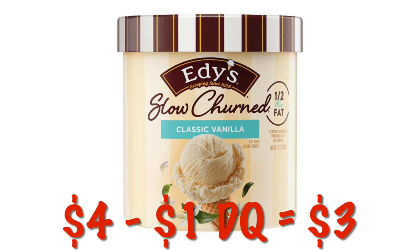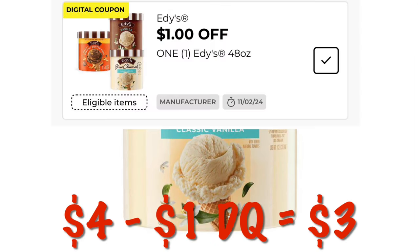The ice cream is on sale this week for $4. We have a $1 off digital, making it just $3.